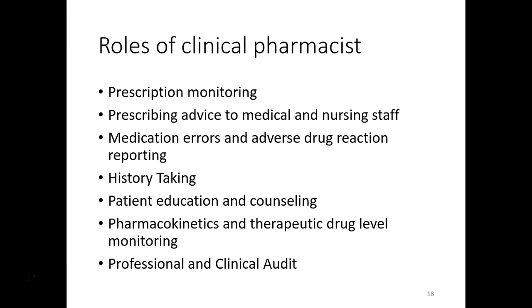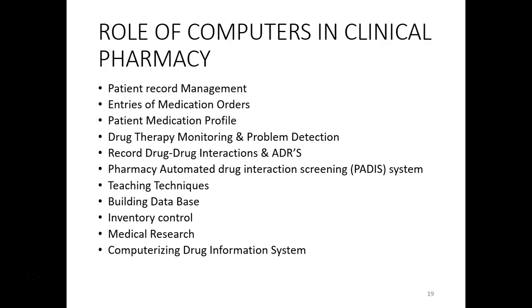Similarly, the pharmacist can perform a professional and clinical audit of the drug-related services in the hospital. These are the roles of the clinical pharmacist. Now let's look at the role of computers in clinical pharmacy.